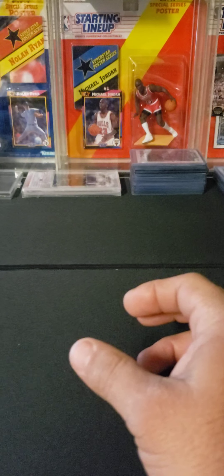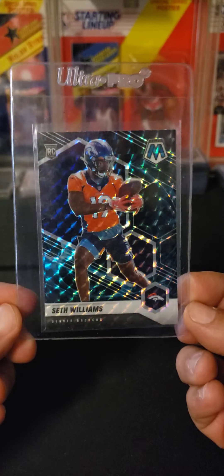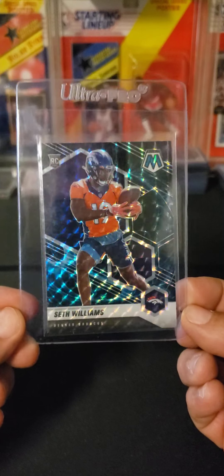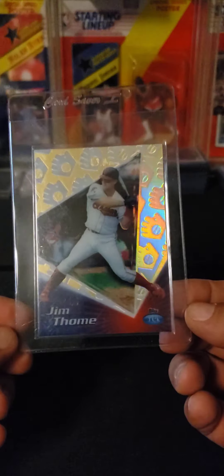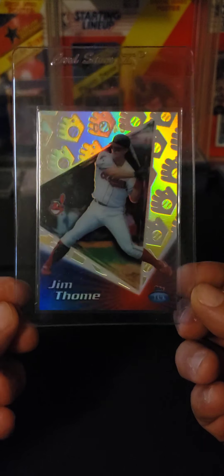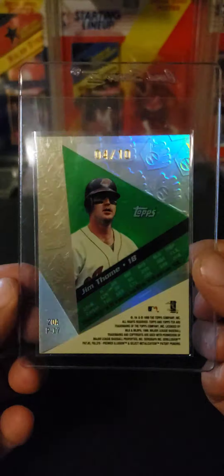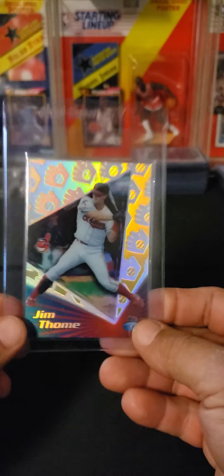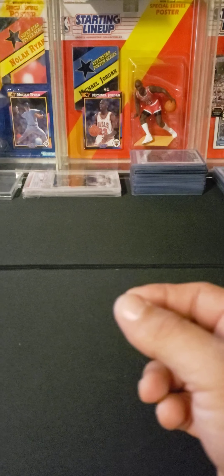I grabbed a couple hanger boxes of Mosaic and got a Seth Williams Genesis out of there. Also purchased off eBay: a Jim Thome Topps Tech — Thome is my boy, so I try to find some low-number stuff. This one is numbered four out of ten, so kind of a rare Thome PC — finally got one.